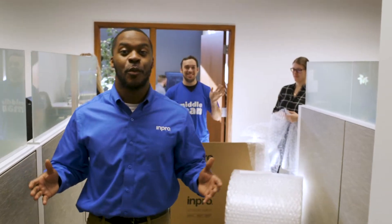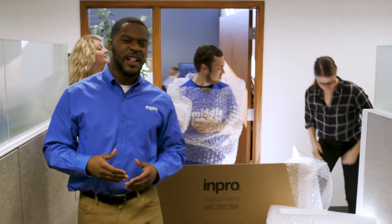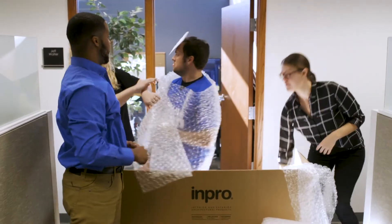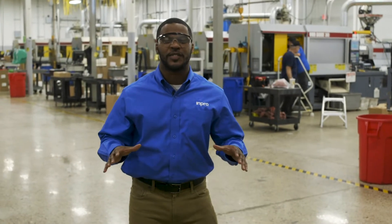mPro does pretty much everything themselves, which means customers work directly with the manufacturer. As a result, they get outstanding customer service, high quality products, and fast shipping times.